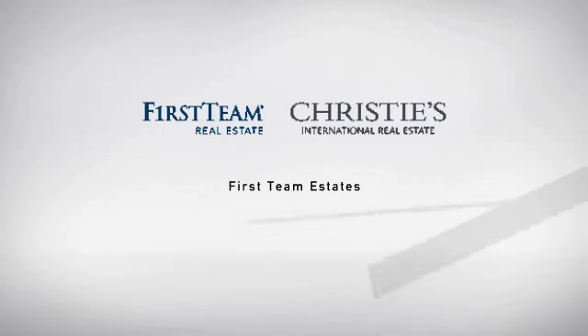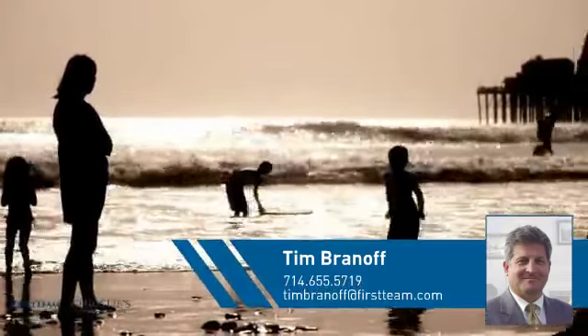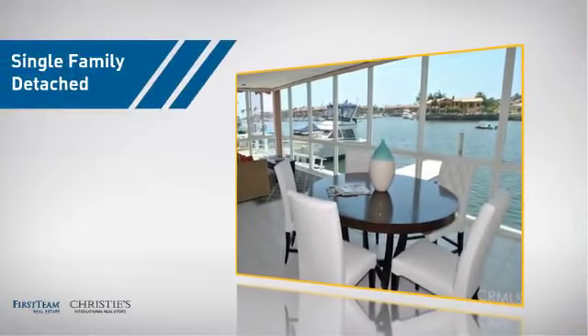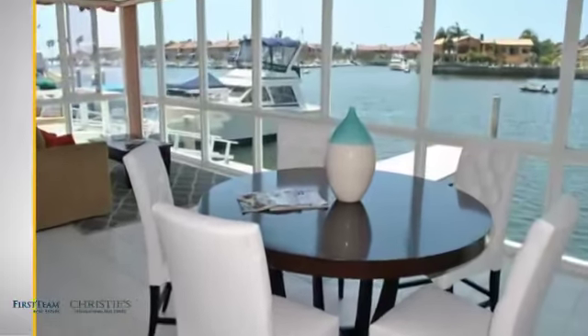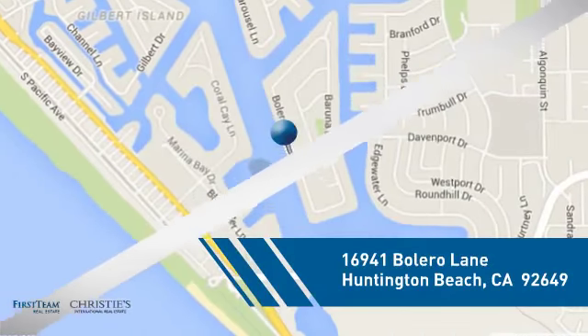At First Team Real Estate, you'll find a wide selection of listings. This video is brought to you by your real estate agent, Tim. This detached home is a great choice for families who want the privacy of their very own lot, and it's located in the Huntington Beach area.